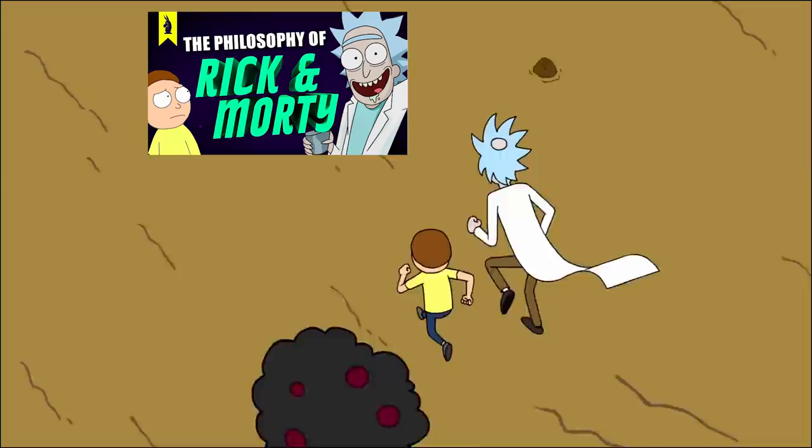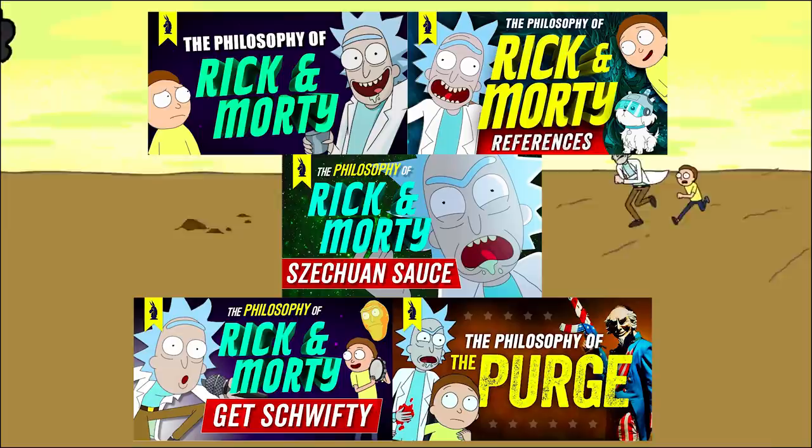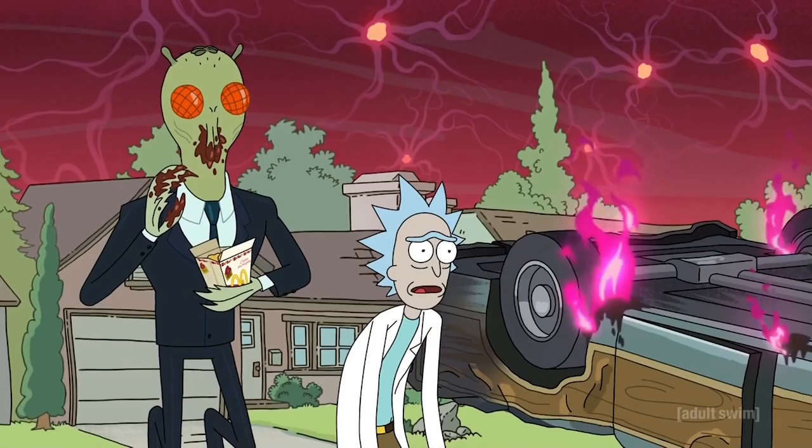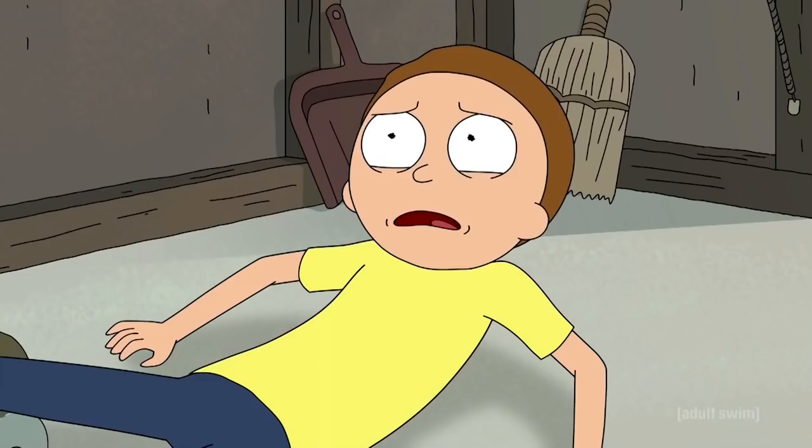What's up, Wisecrack? Jared again. If you haven't noticed, we really, really love Rick and Morty. Unfortunately, we're still desperately waiting for the rest of Season 3 and more of that sweet, sweet Szechuan sauce. But to tide you guys over, we thought we'd put philosophy aside and take a look at another element that makes Rick and Morty so great: showrunners Dan Harmon and Justin Roiland's mastery of story structure. Welcome to this Wisecrack Edition on how Rick and Morty tells a story.